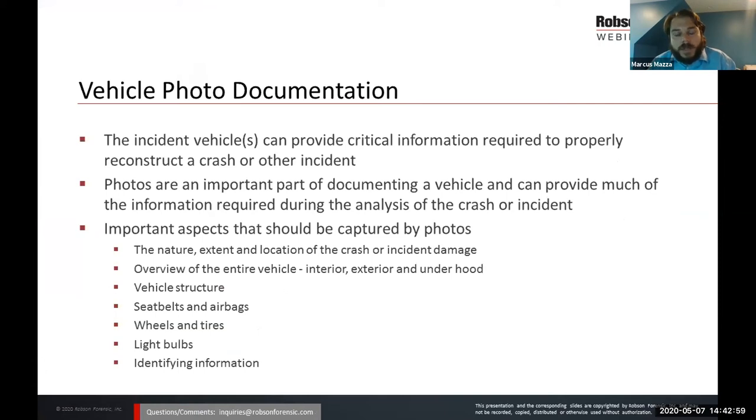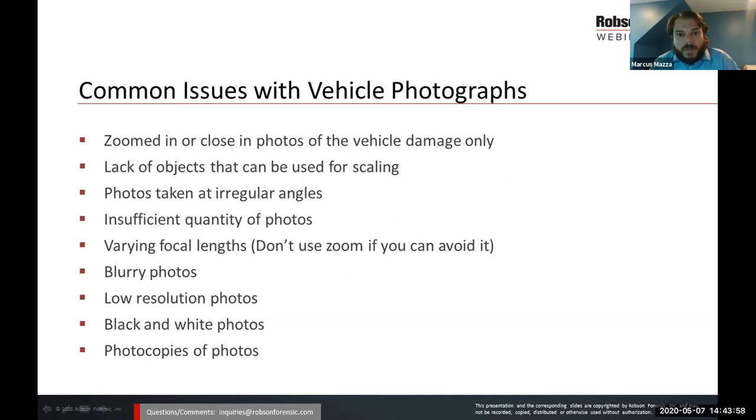Today I want to discuss vehicle photo documentation — and as Jesse mentioned, much of this can be transferred to any piece of machinery. In crash reconstruction, the incident vehicles themselves can provide a lot of critical information required to reconstruct the crash or other incident. Photos are obviously a very important part of documenting a visual inspection and can provide much of the information required during analysis. Important aspects we need to capture include the nature, extent, and location of the crash or incident damage; an overview of the entire vehicle including interior, exterior, and underhood; vehicle structure, seat belts, airbags, wheels and tires, light bulbs, and identifying information including the VIN number.